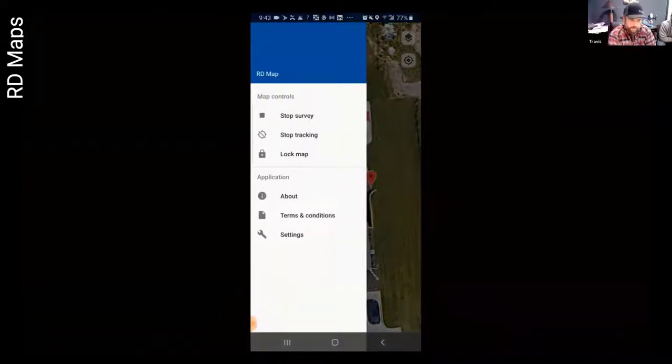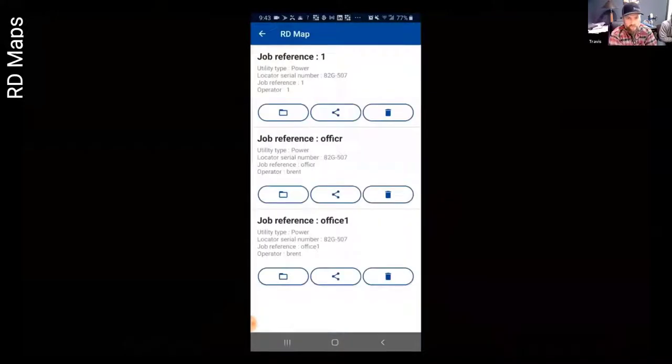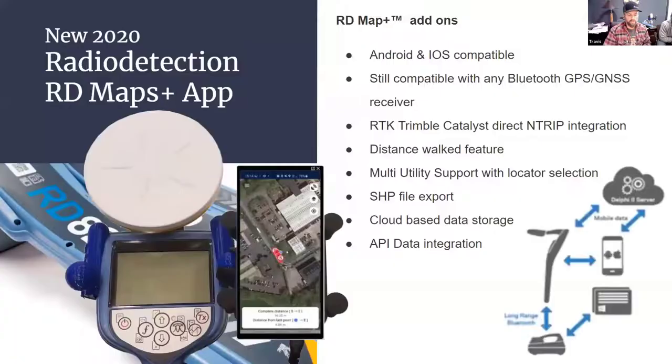When you're done with your survey, hit stop survey, then go back into the job folder and export it. There's a share button right there. That allows you to open it into your email client or onto your Google Drive.